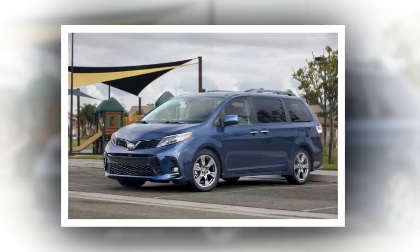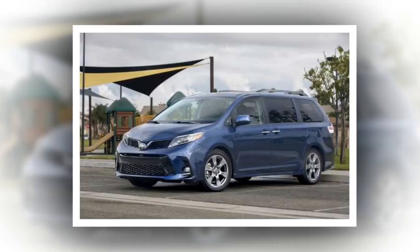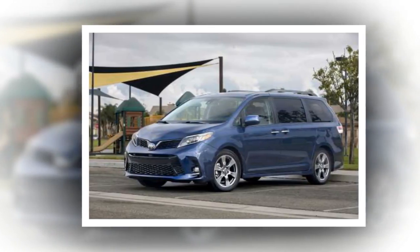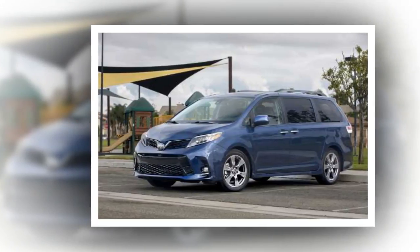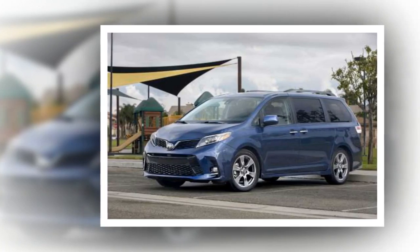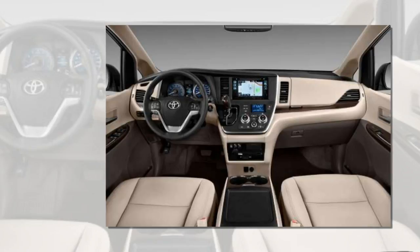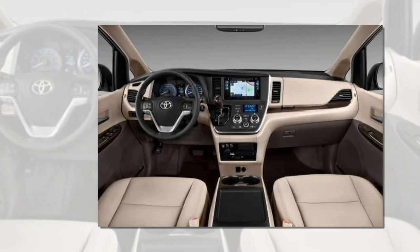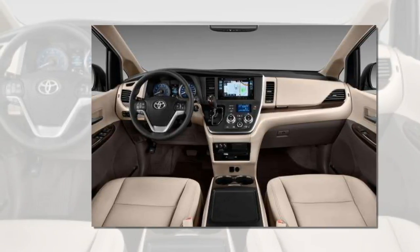#3: 2018 Toyota Sienna — $30,750. U.S. News score: 8.3/10. If cargo space is a concern, the updated 2018 Toyota Sienna has plenty, boasting 150 cubic feet. The V6 engine in the Sienna was updated for 2017 and now puts out 296 horsepower. The Sienna is also the only minivan on this list to offer all-wheel drive.